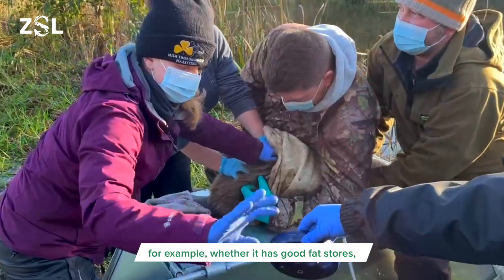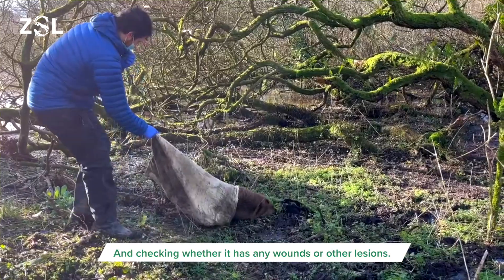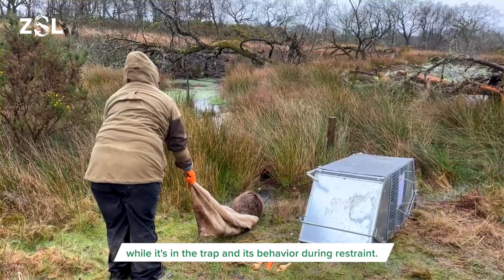For example, whether it has good fat stores, looking at the condition of the skin and fur, and checking whether it has any wounds or other lesions. We can also gauge a great deal from the behaviour and movement of the beaver while it's in a trap and its behaviour during restraint.